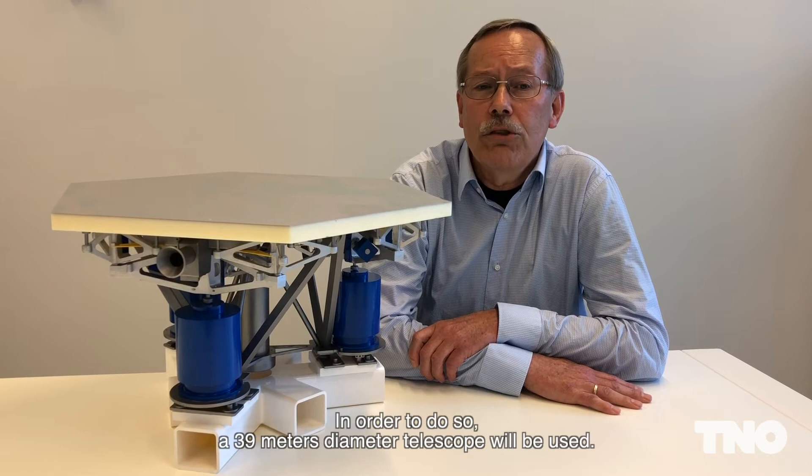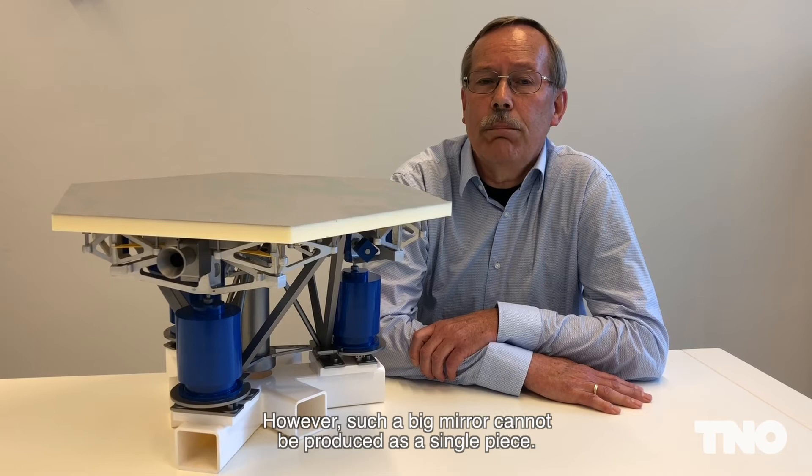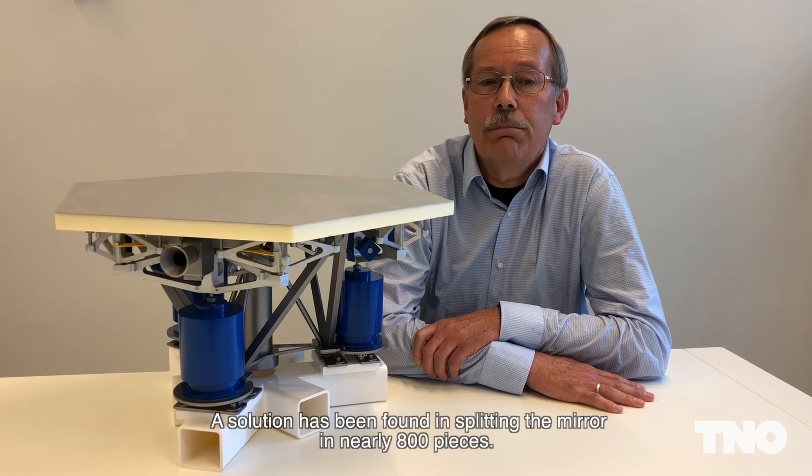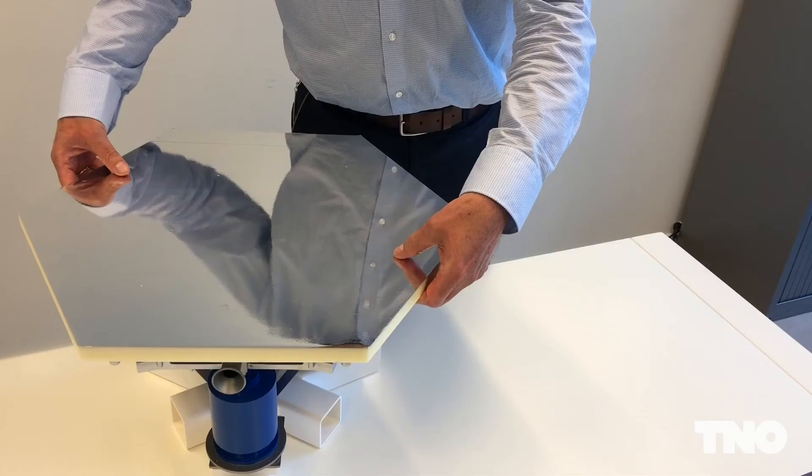In order to do so, a 39 meter diameter telescope will be used. However, such a big mirror cannot be produced as a single piece. A solution has been found in splitting the mirror into nearly 800 pieces. These pieces need to perform like the original single piece mirror.